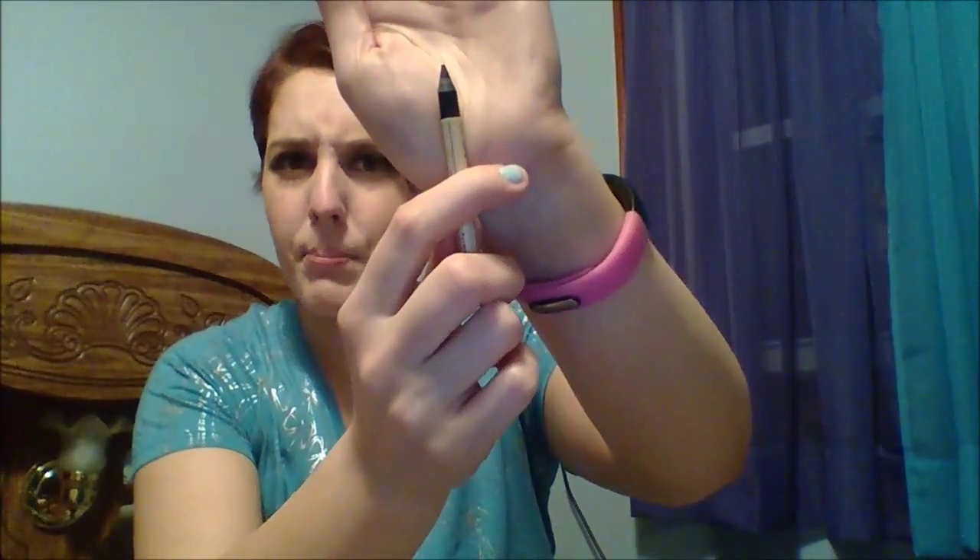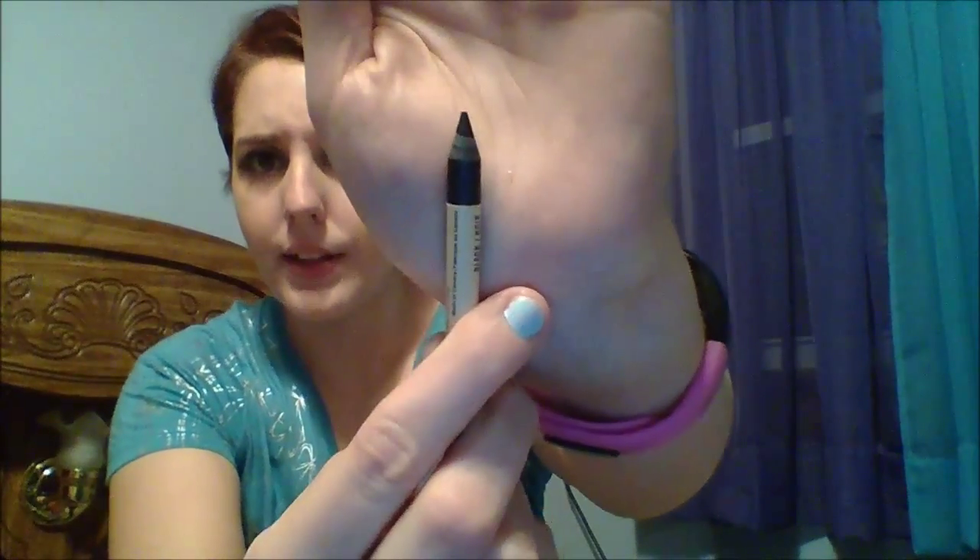Then we have this from Earth Labs Cosmetics — a vegan mineral pencil in the black shade. I get sensitive to a lot of eyeliners; my eyes get all red and bloodshot. I'm hoping that doesn't happen since it's vegan and made with natural ingredients. We'll try it out and I'll definitely let you guys know what I think.